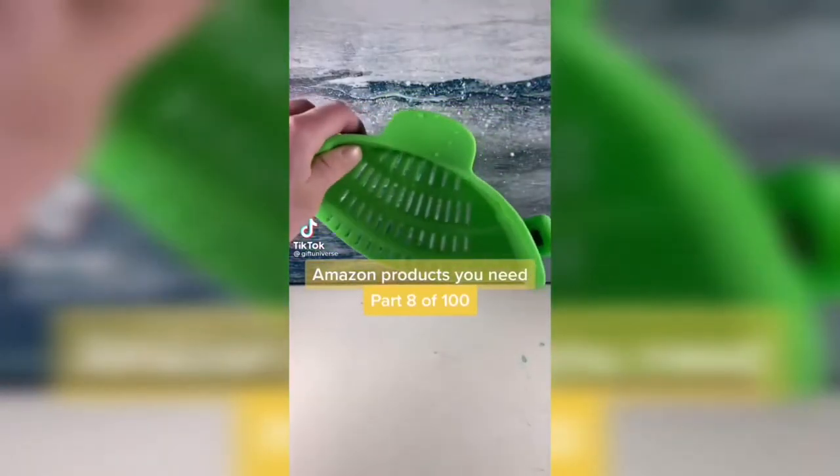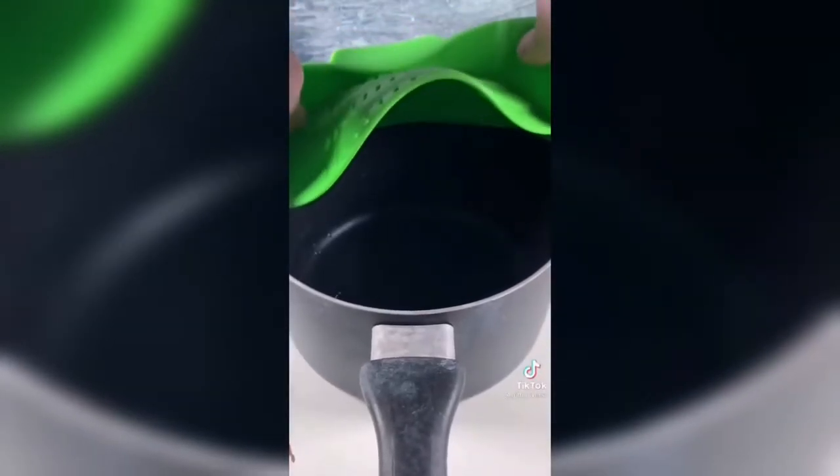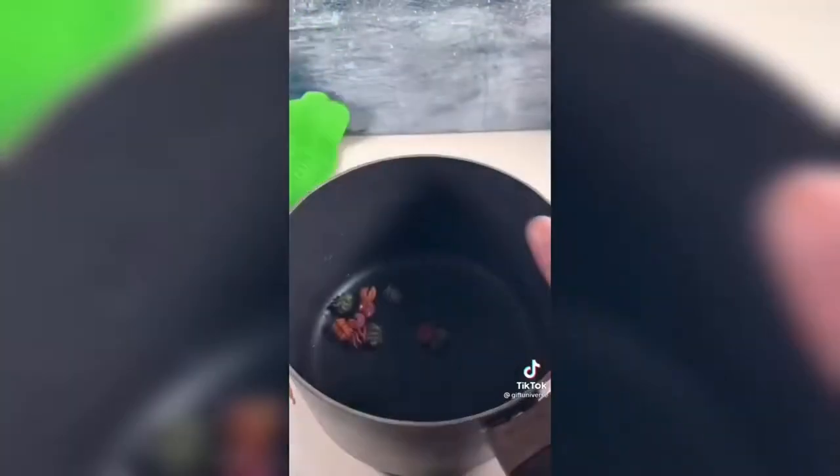Amazon products you need. This is a clip-on pot strainer — just clip the sides onto any size pot, strain the water, and your food will remain. This is a pasta game changer.